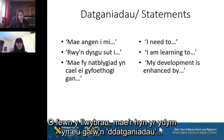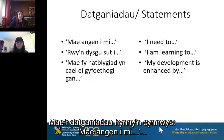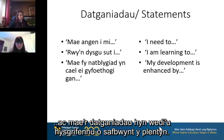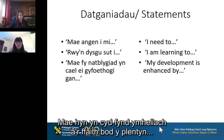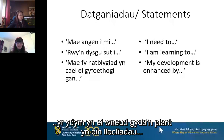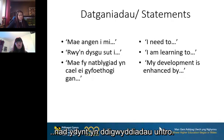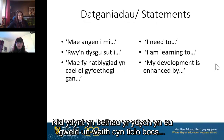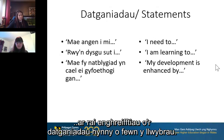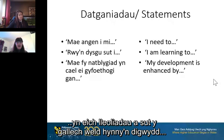Within the pathways there are statements which support practitioners to support individual learning. Those statements are made up of: 'I need to' statements, 'I am learning to' statements, and 'My development is enhanced by' statements. These are written from the viewpoint of the child, which further identifies the fact that the child is at the center of this curriculum. They're also written so they're not one-off incidents — not something you might see once and tick off — this is a process and an ongoing thing. Over the next couple of slides we'll look at some examples of those statements within the pathways.